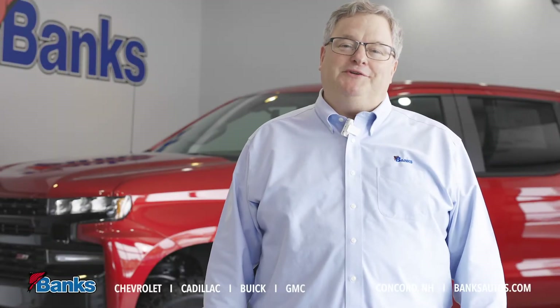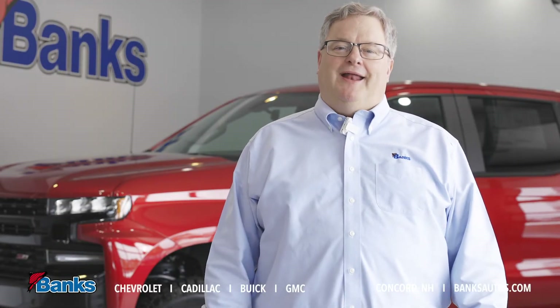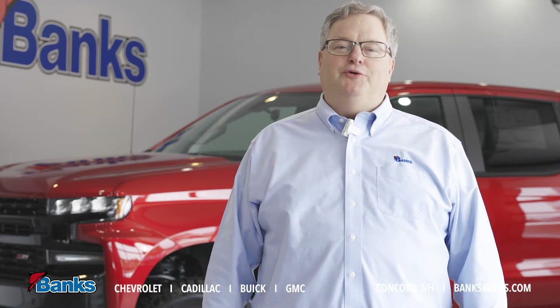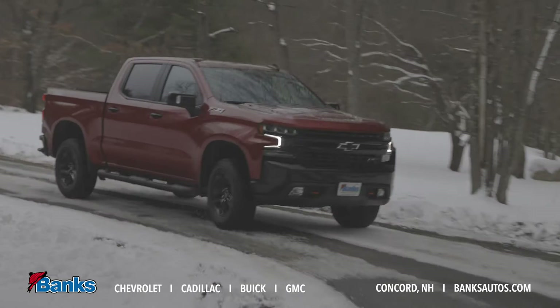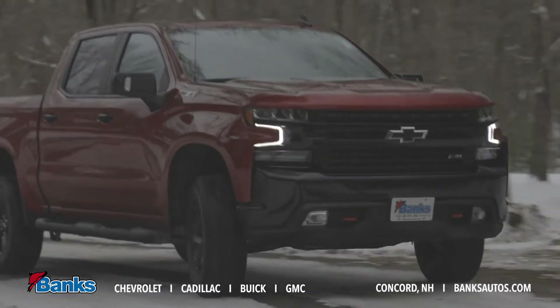Hi, it's Tim Shatler here at Bank Chevrolet Buick GMC in Concord, New Hampshire, and today I want to talk to you a little bit about our new Trail Boss series of Silverado pickup trucks. They offer some great features that I think you'll find interesting.